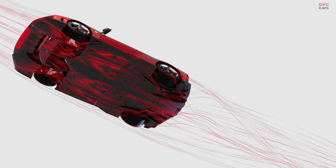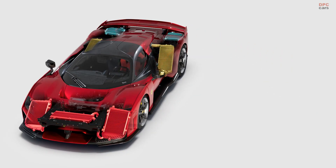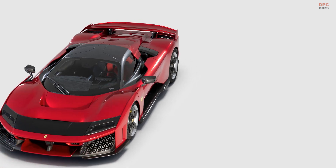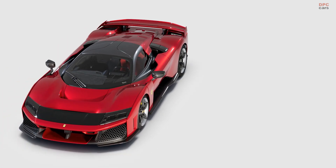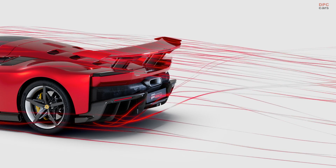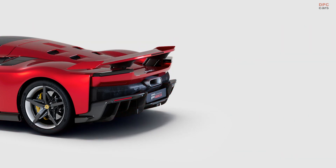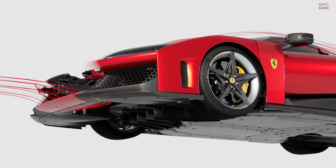Ferrari has not overlooked aerodynamics either. The F80 draws inspiration from the brand's involvement in Formula One, resulting in advanced aerodynamic features. At the front, the car generates 1,014 pounds of downforce at 155 mph, thanks to the pointed nose and Ferrari's S-duct design. At the rear, the active arrow wing and the massive diffuser work in tandem to generate 1,300 pounds of downforce. The combined 2,204 pounds of downforce provide remarkable stability, ensuring the F80 stays planted even at high speeds.